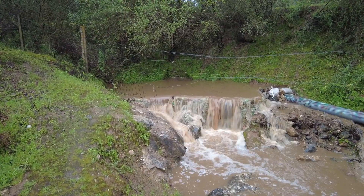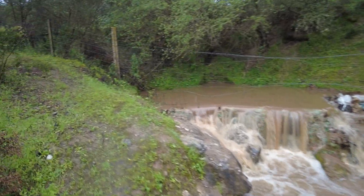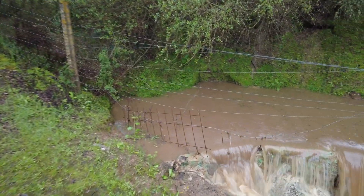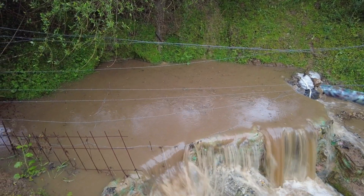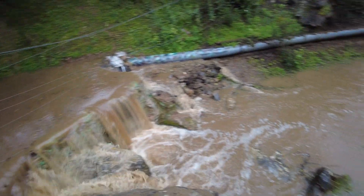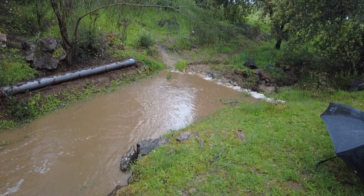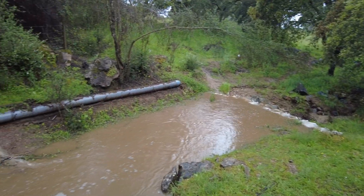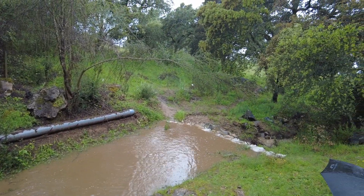This is what it looks like up here. Whenever I touch the water and there's foam, it's usually a disaster. Let's see what I can do till next time — goodbye!